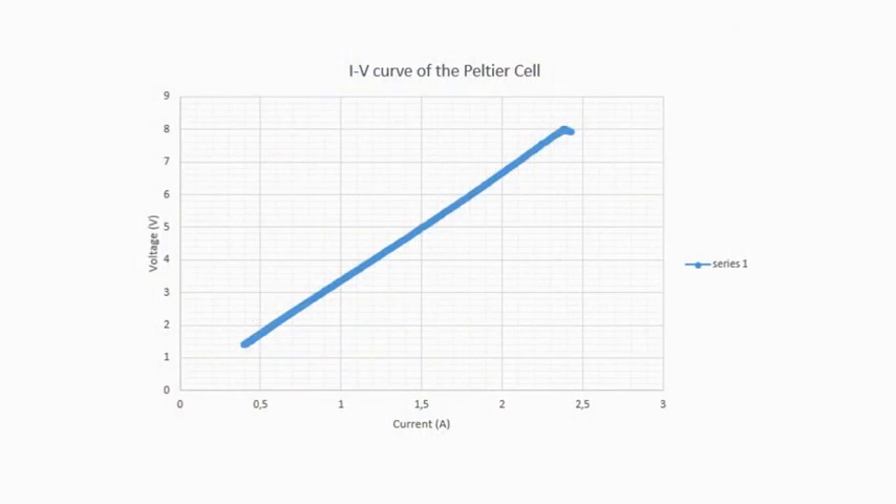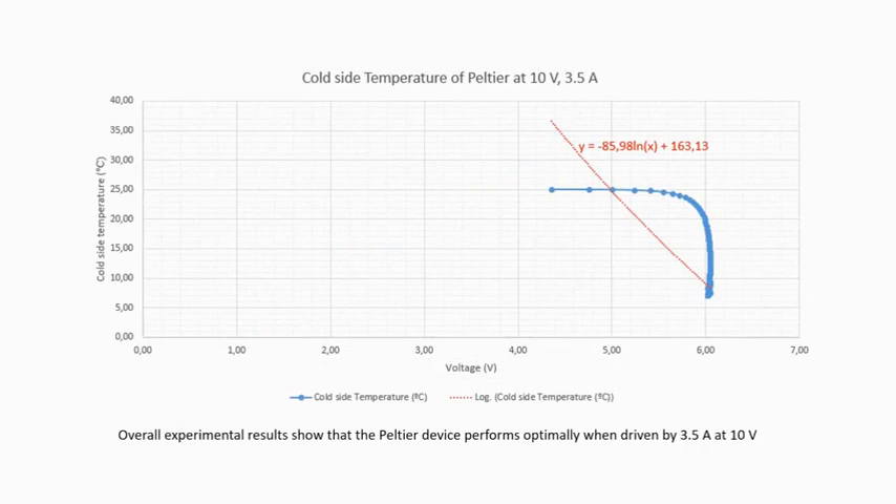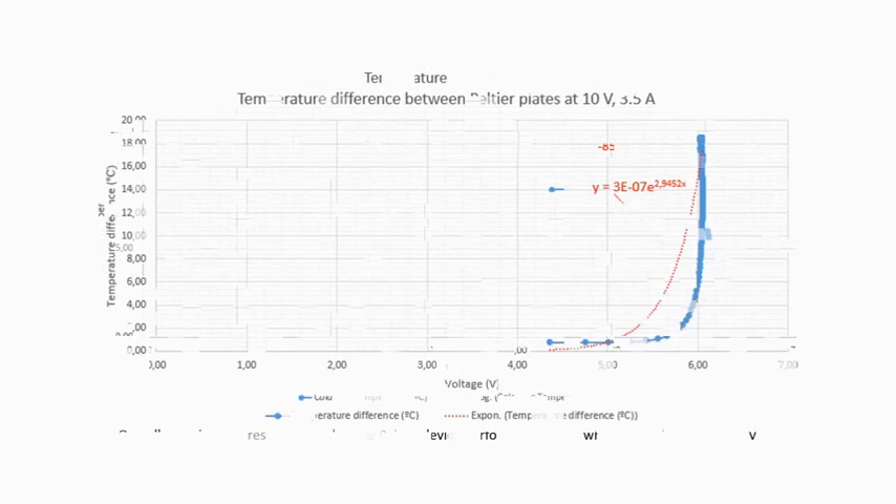Testing with a DC bench power supply and a PV panel displayed a linear relationship between the current and voltage of the Peltier. However, the voltage showed logarithmic and exponential relationships with the cold side temperature and temperature gradient respectively.